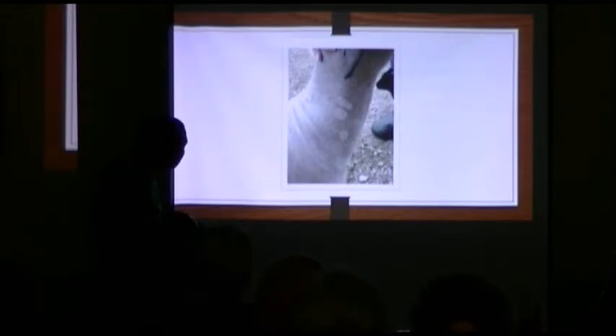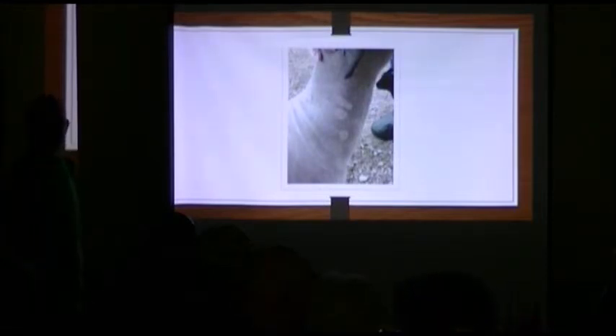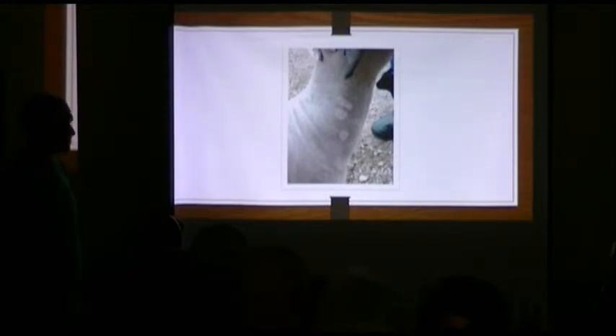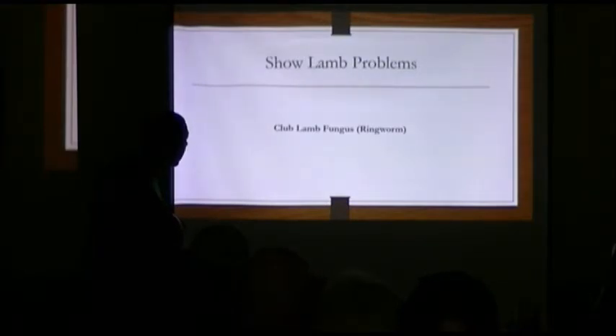Here's another condition I see sometimes in show lambs — ringworm, or club lamb fungus. There seem to be strains of it that are hard to get rid of. It tends to happen when you shear them closely and often and don't disinfect your blades in between lambs. If I see one like this and someone wants to take them to a fair or show, I can't let them go.